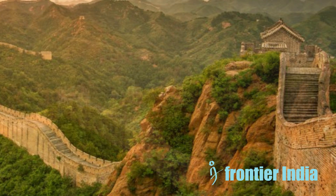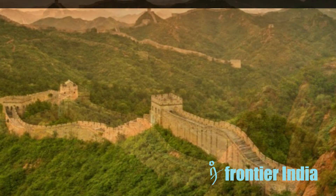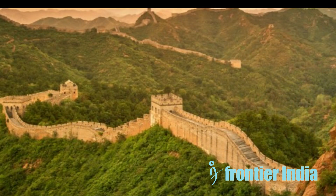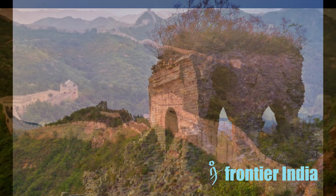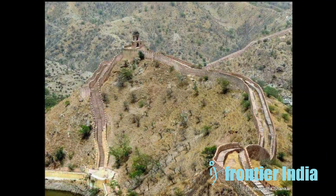From 1368 to 1644, the longest and most renowned segment of the wall, including the Jiankou segment, was constructed during the Ming Dynasty. According to a survey by the National Cultural Heritage Administration of China, the Ming wall encompasses a total length of 8,851 kilometers. It also comprises 25,000 watchtowers and 359 kilometers of trenches.